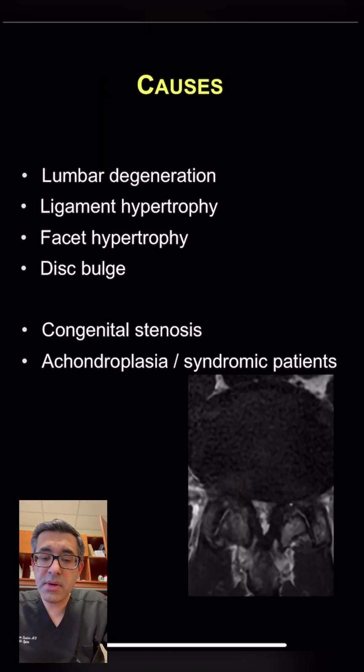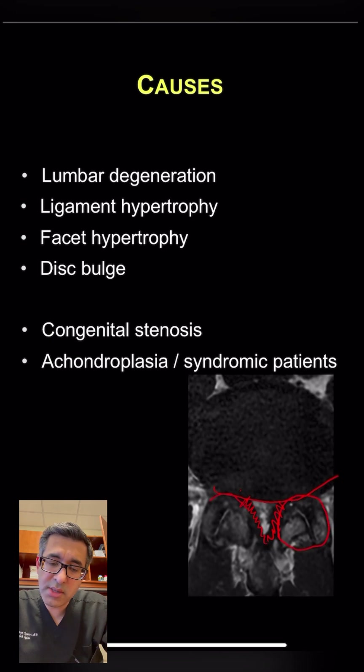There are different causes. The most common cause is degeneration of the lumbar spine. When degeneration happens, you can have a disc bulge in the front, thickening of the ligament in the back, and enlargement or hypertrophy of the facet joints. The combination of all three of these becoming enlarged can cause stenosis, which is narrowing of the canal.